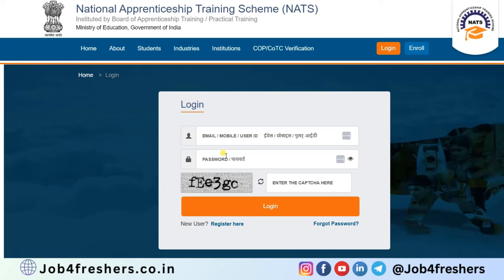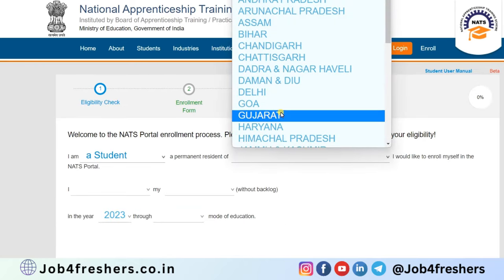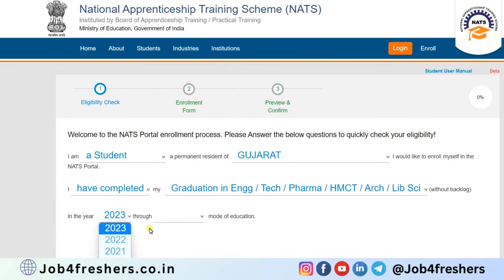On the NATS website, log in with your email ID and password. If you haven't registered yet, click on 'Register Here'. Select 'I'm a student', then select your state, graduation or diploma, and the year.